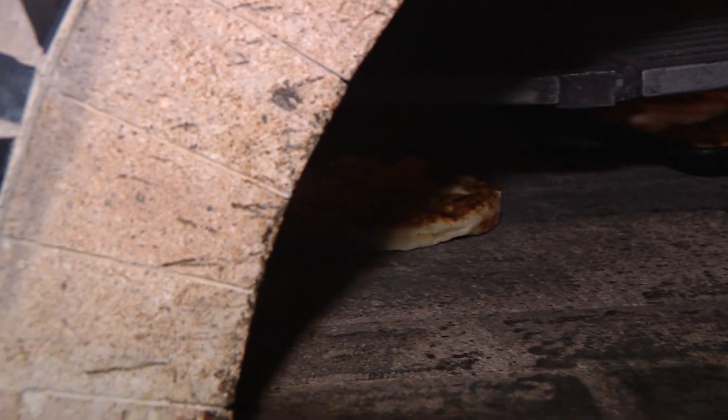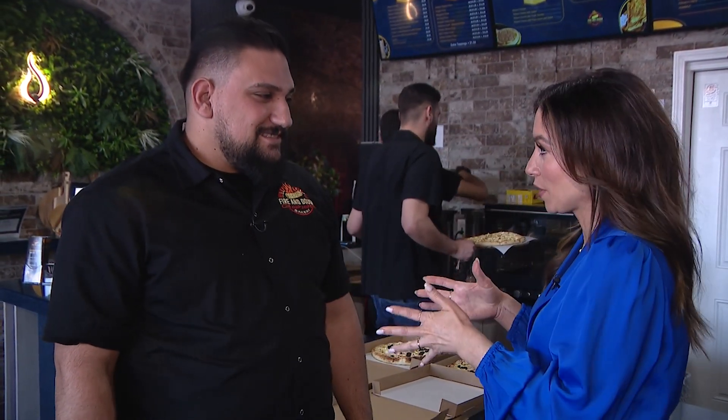Let me tell you, it smells so good in here. I already got a preview, so I'm going to hop back in the kitchen with you if that's okay. Perfect. We're going to whip up some great food with some awesome ingredients.